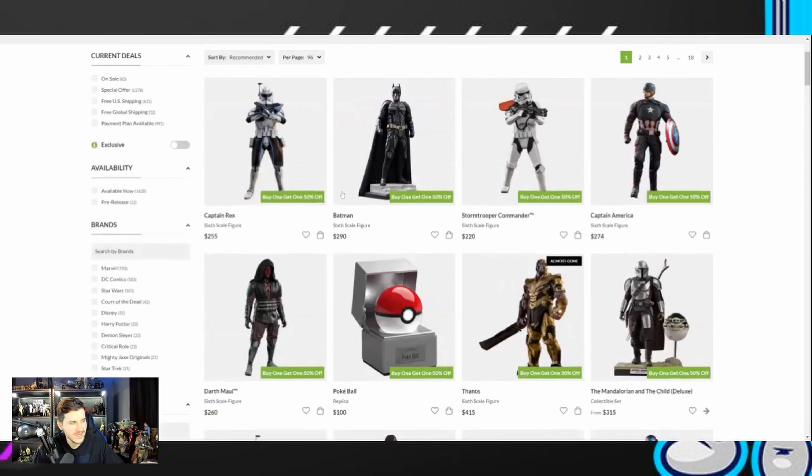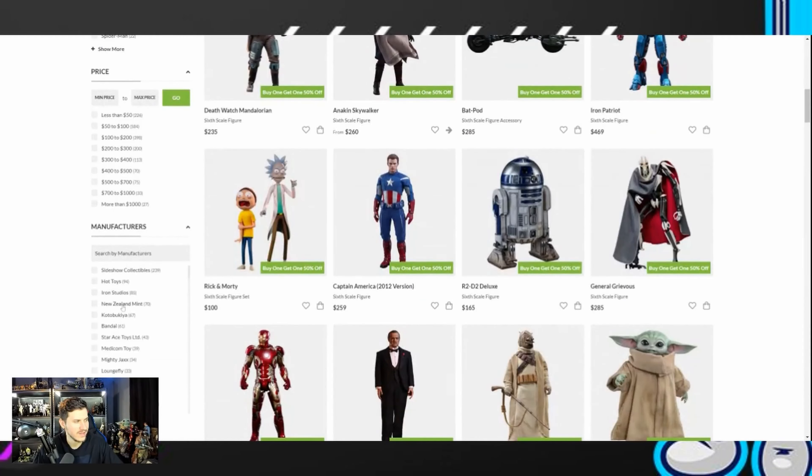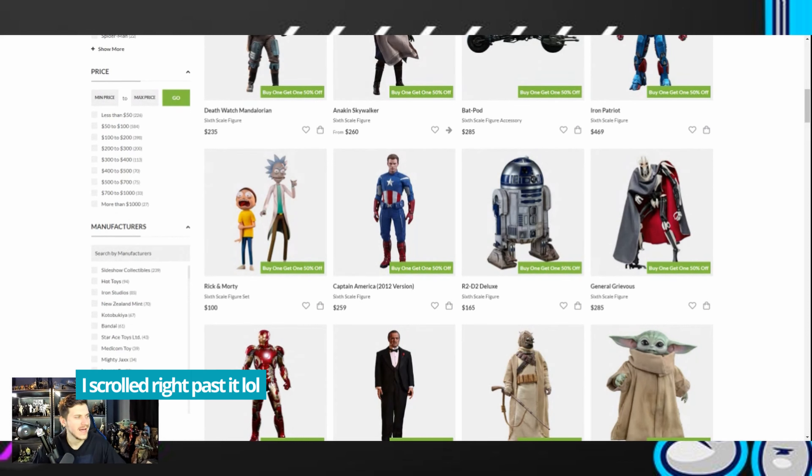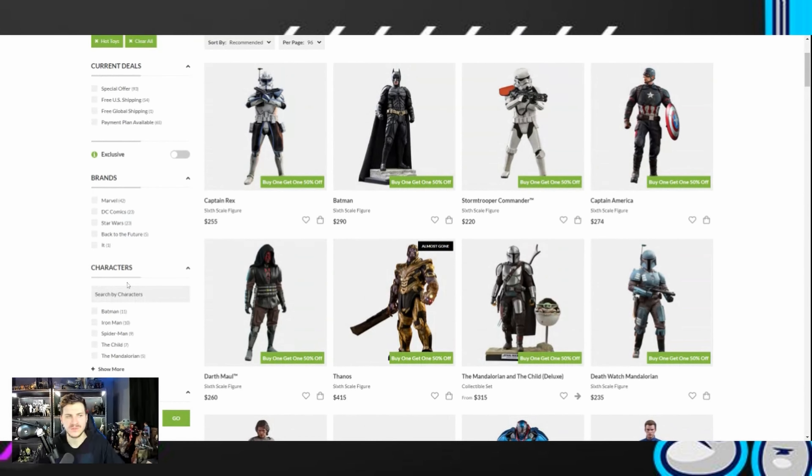We'll filter by Hot Toys here since we're talking about sixth-scale stuff today, though if you buy 3-Zero, Iconic, Damn Toys, any of those brands, they'll be on here as well. It depends on what is in the in-stock phase on Sideshow. Typically, deals like this aren't for pre-order items because they're giving us a deal to move stock — if it's on pre-order, the stock isn't in their warehouse yet. Let's filter by Hot Toys to look at everything currently on the buy one, get one 50% off right now.